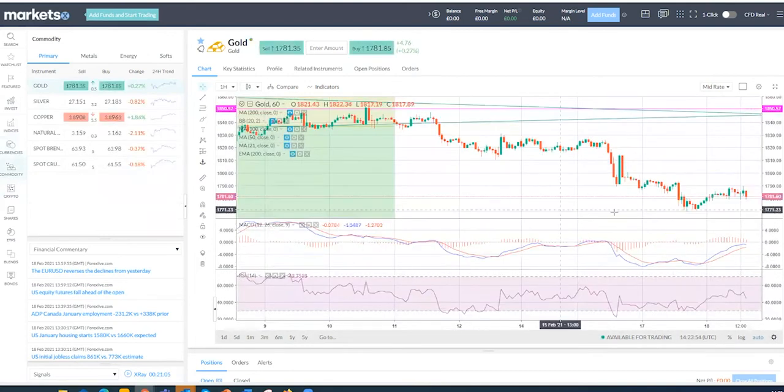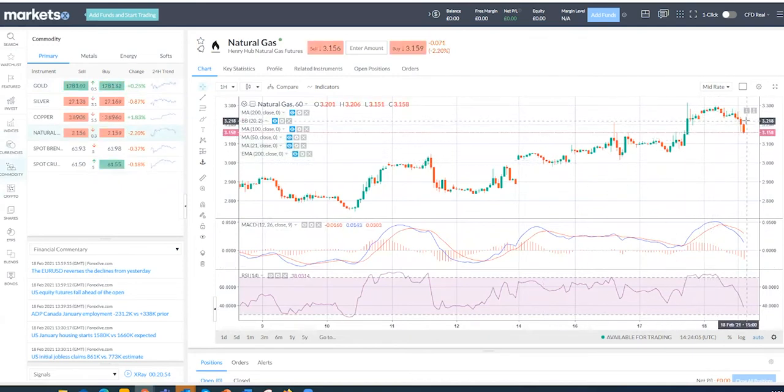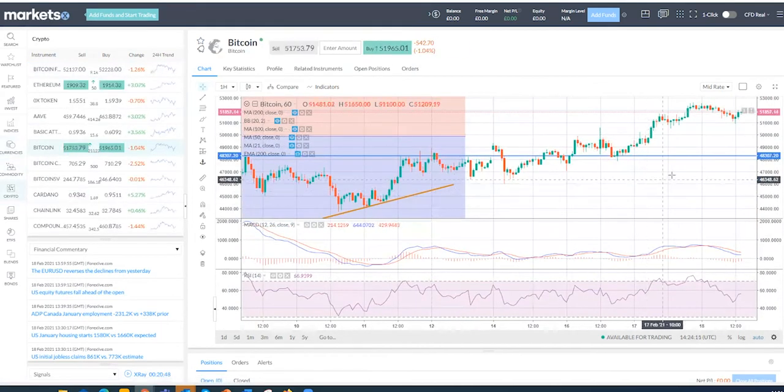Gold is struggling — it remains anchored at 1780. Natural gas had been continuing its rally over the last few days but has come off slightly today. And then crypto — Bitcoin holds around 51,750, having broken 52,000 earlier.